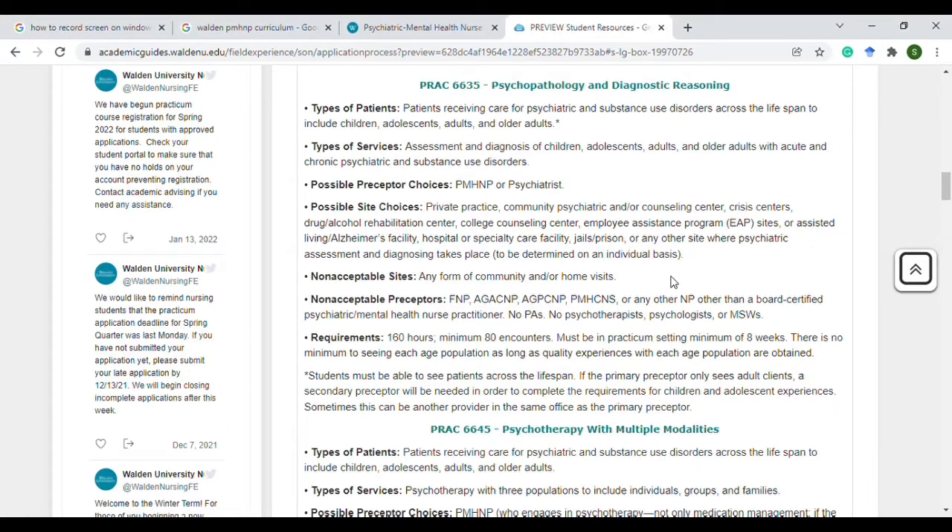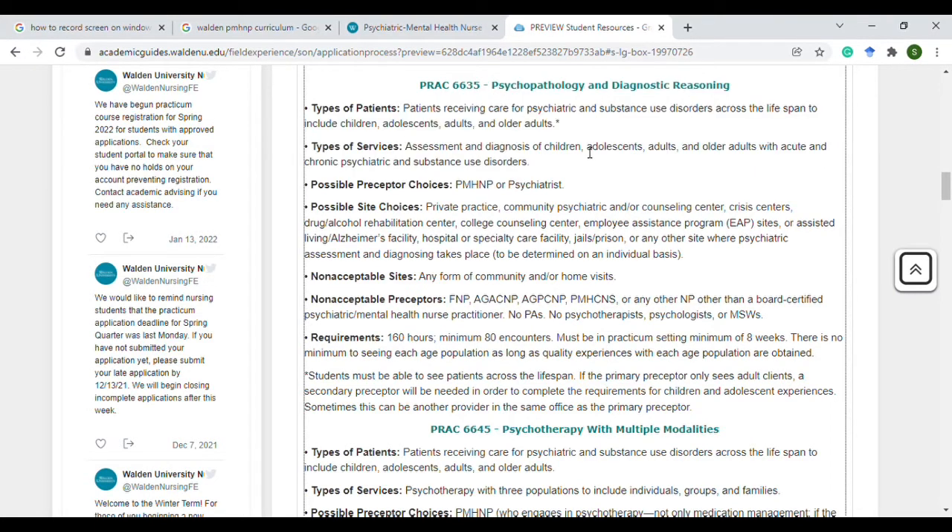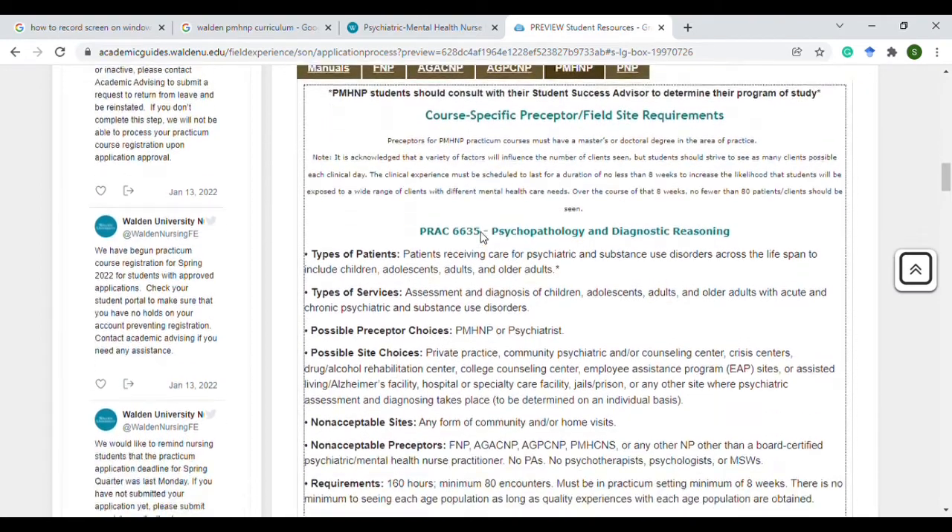This video is mainly to go over the curriculum, the classes, how long it takes — that depends on you guys — and just a brief description of the clinical portion.